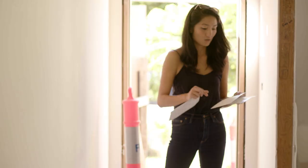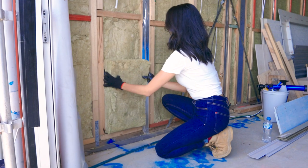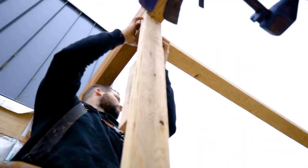I truly believe that women make brilliant renovators. It's important to arm yourself with knowledge, do the research, and build a collaborative relationship with a builder who can help deliver your vision.